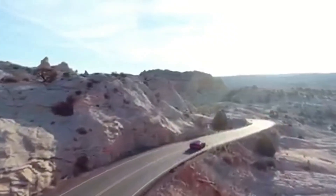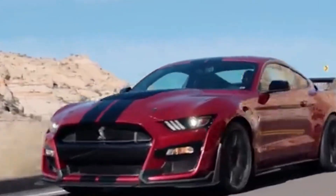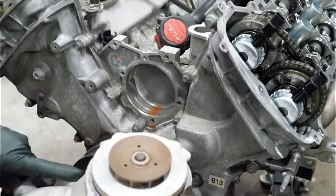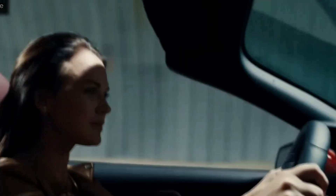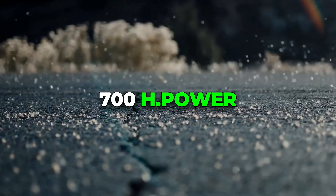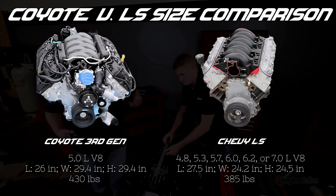Downsides? Complexity. Four cams, variable timing, tight packaging — it's not the easiest to work on, and parts prices reflect that. But if you want a modern V8 that takes boost, revs like a sport bike, and makes over 700 horsepower without drama, the Coyote earns its spot.